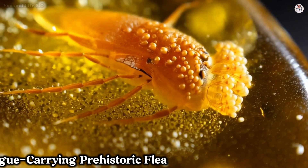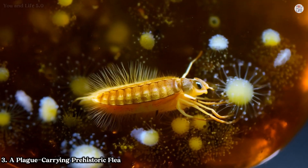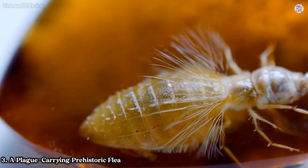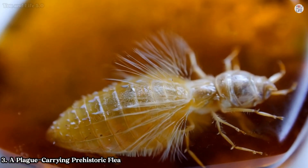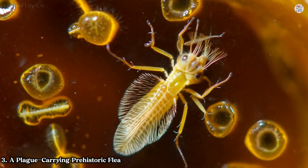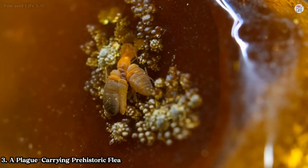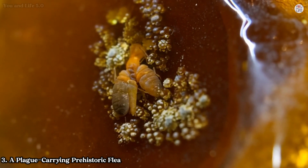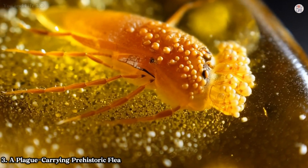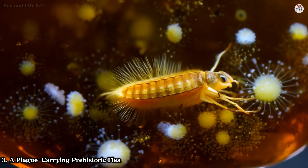Number three: a plague-carrying prehistoric flea. Fast forward to 20 million years ago in what is now the Dominican Republic. Trapped in amber, an ancient flea reveals a chilling connection to one of humanity's deadliest pathogens: the plague. This flea, an extinct species, preserved clusters of bacteria resembling Yersinia pestis, the bacterium responsible for the Black Death. The bacteria were found in the flea's rectum and on its mouthparts, mirroring how modern fleas transmit plague bacteria. While these microorganisms likely represent an extinct strain, their discovery raises intriguing questions about the origins and evolution of this devastating pathogen.